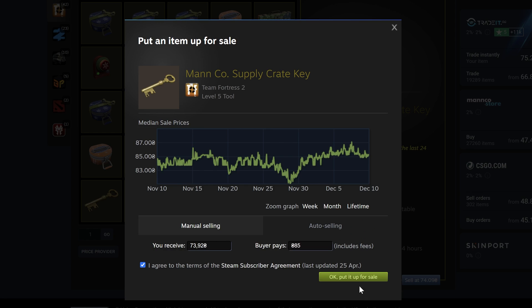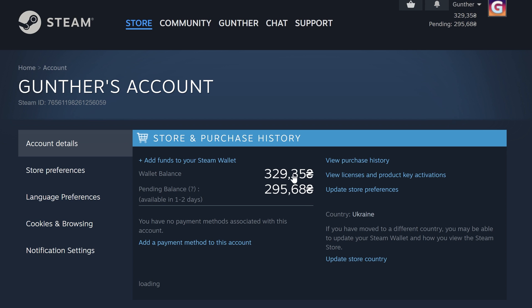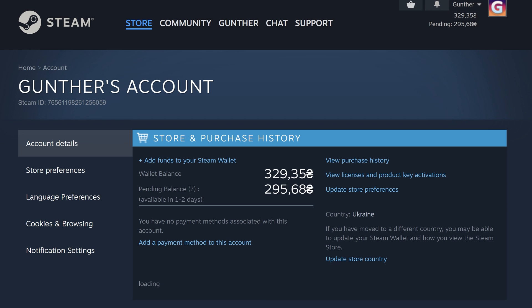I should say, to use this method you need to have an unlimited Steam account. To unlock your account you can just use a $5 Steam gift card one time. As you can see, I got a little more than I spent with this method — I got an extra $1.70. Sometimes you need to wait one or two days before you can use this money.